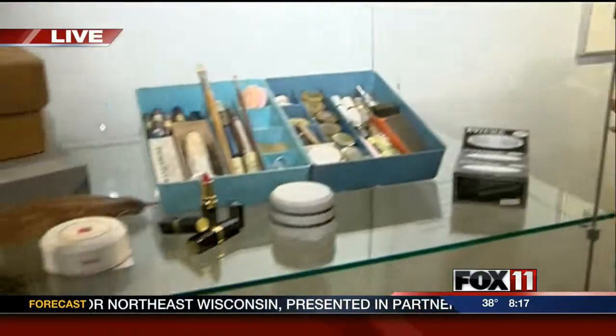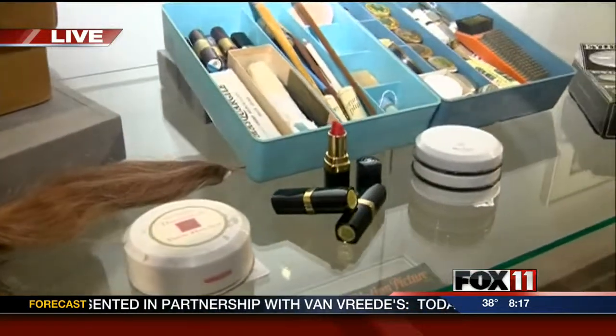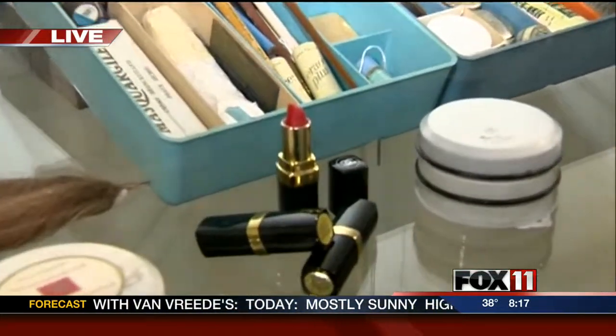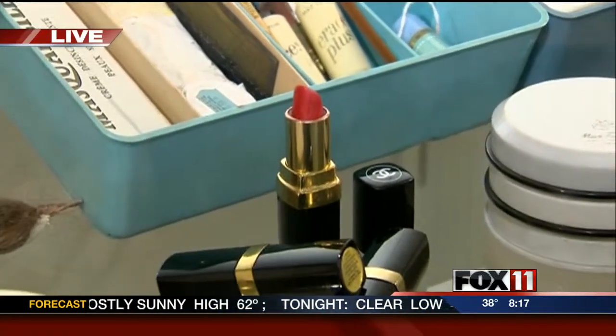Everything in this case was worn by Catherine. And we talked about what goes around comes around. You'll notice in the front of the case the Chanel red lipstick. For fall this year, when you go in to purchase Chanel lipstick, you'll see this iconic red shade for sale even today.